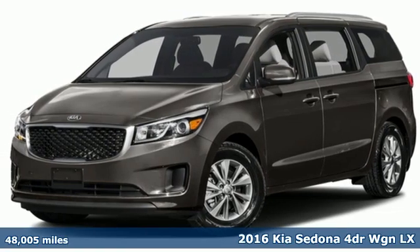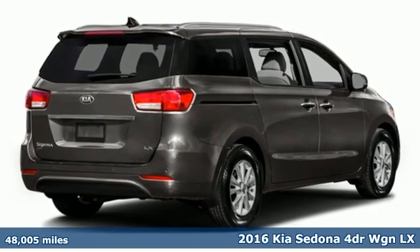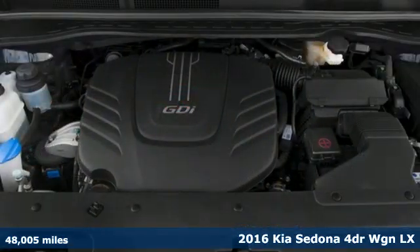It's a 2016 Kia Sedona. Safety is job one, but this minivan is also intuitive, comfortable, and powerful.